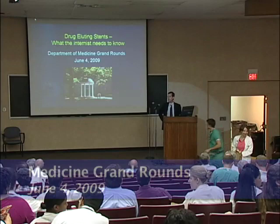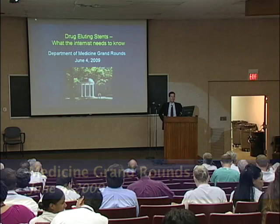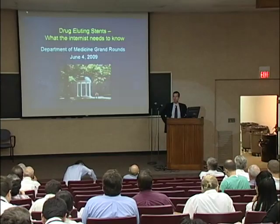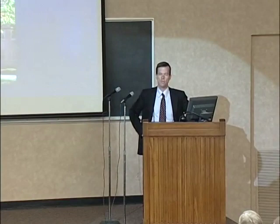It's my pleasure to introduce our speaker for today, Rick Stauffer. Rick is a trainee from the University of Virginia where he did his cardiology and interventional cardiology fellowship, and he also spent some time in the laboratory of Gary Owens, who's one of the world-renowned leaders in our understanding of smooth muscle cell biology.